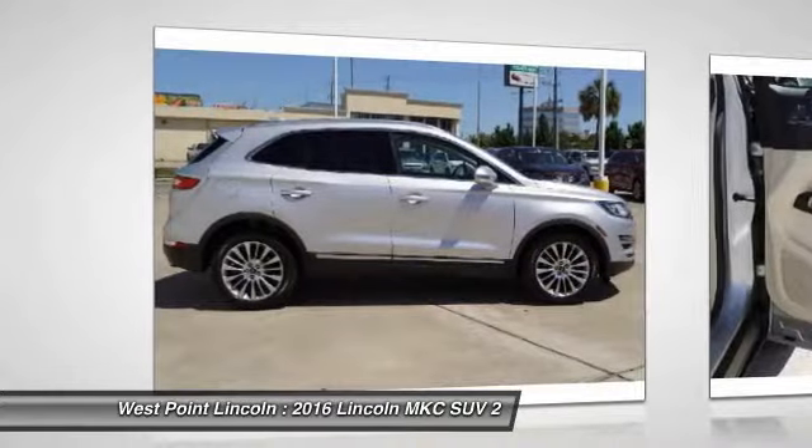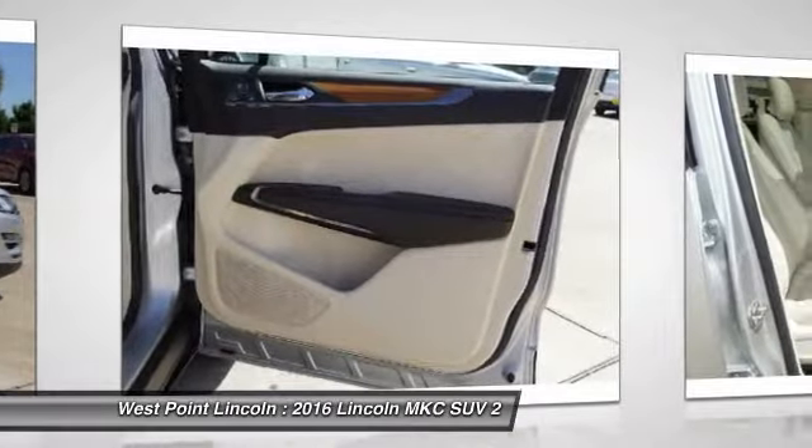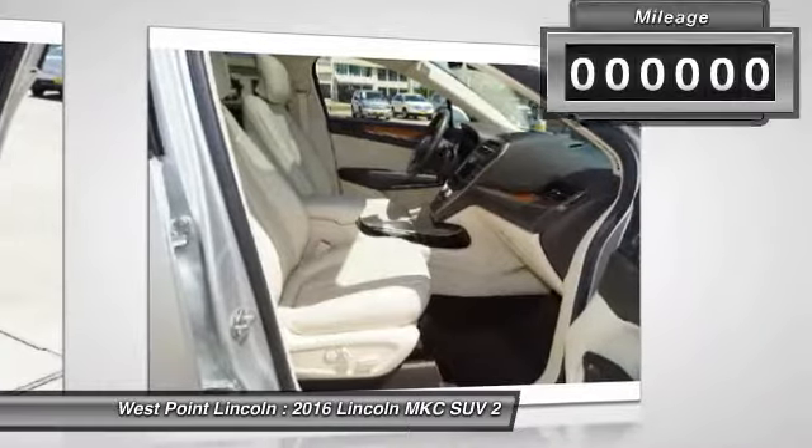The exterior and interior offer a contemporary look that is sure to turn some heads. This vehicle has less than 10,000 miles.